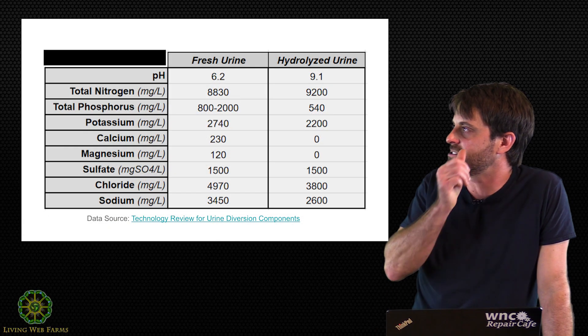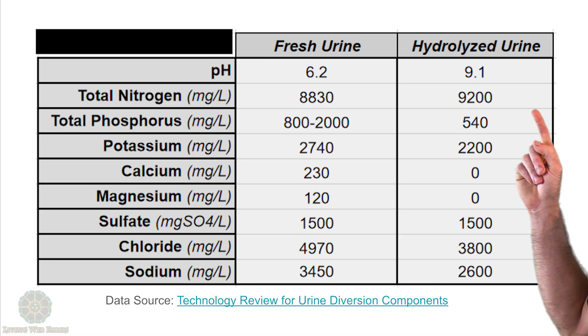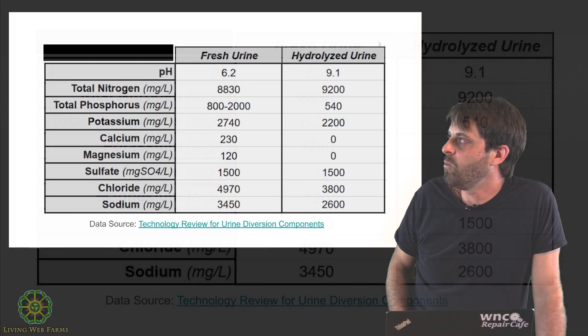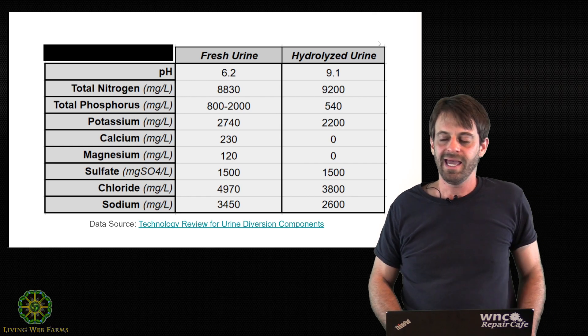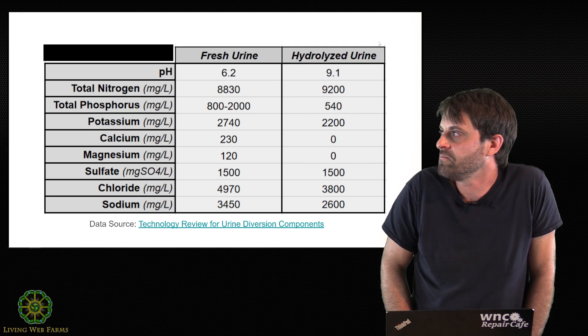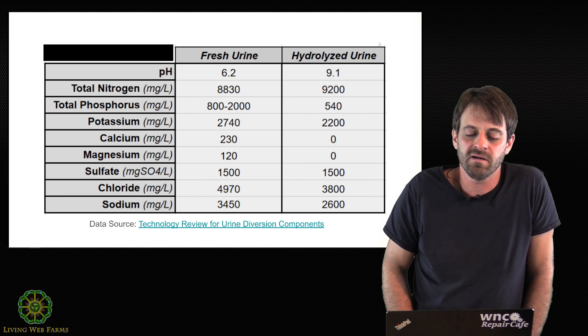Notice something else that's going on here. Take a look at the phosphorus — where did that phosphorus go? Where did that potassium go? What happened to all of our calcium and magnesium? As urine sits and the pH shifts up, some of these minerals actually drop out. They're no longer soluble in a high pH environment.